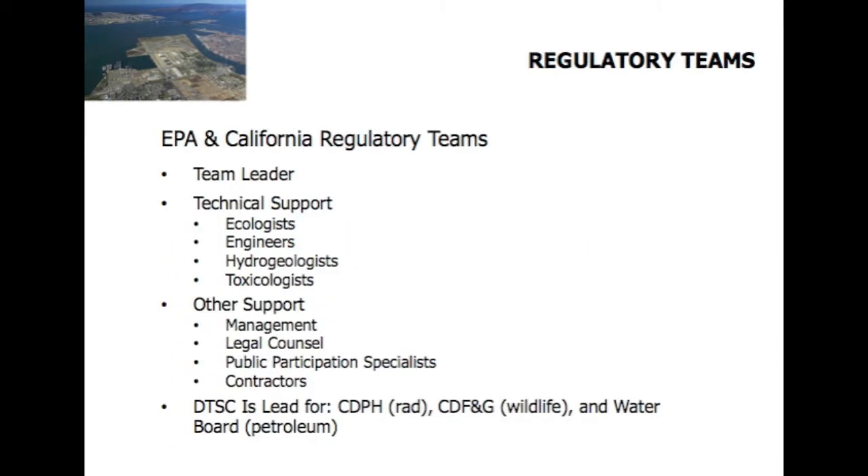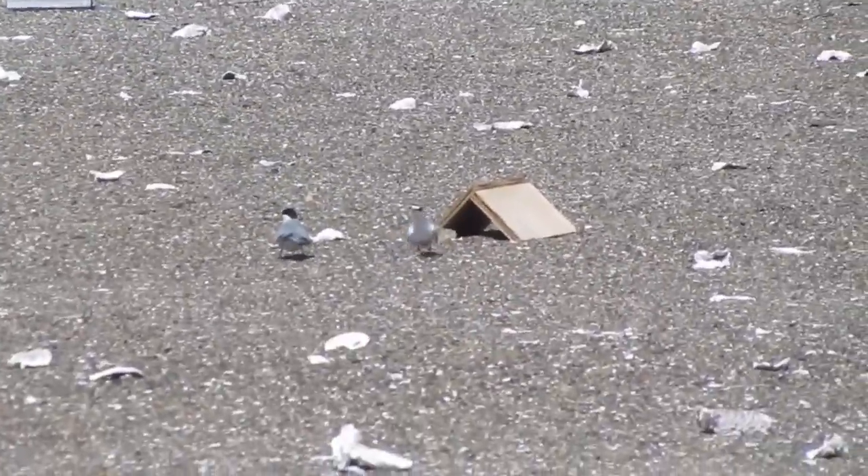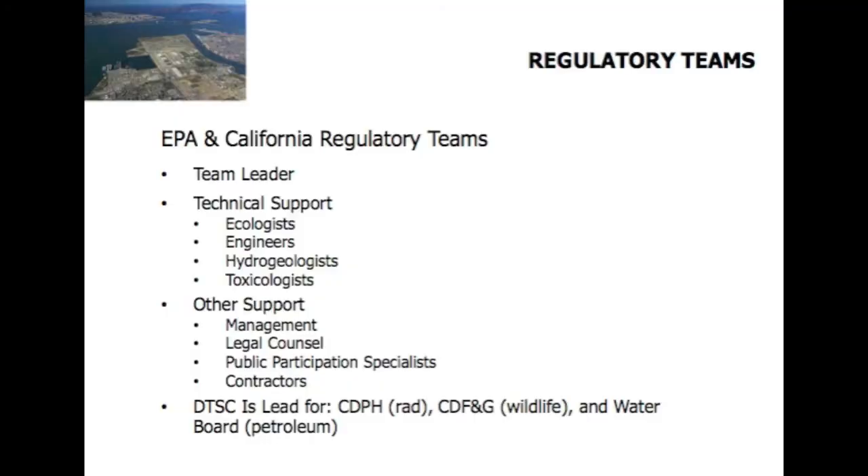The regulatory agencies' teams consist of a project manager who comes to the RAB and BCT meetings, but they also have large support staffs with specialists in the needed disciplines — toxicologists, engineers, as well as public participation specialists. There are a number of state agencies that aren't involved in all the sites, but sometimes they are. CDPH, the California Department of Public Health, has a lot to say about radiological issues. CDF&G, the California Department of Fish and Game, weighs in on wildlife issues, such as the least tern. And the Water Board has the most say on petroleum issues.